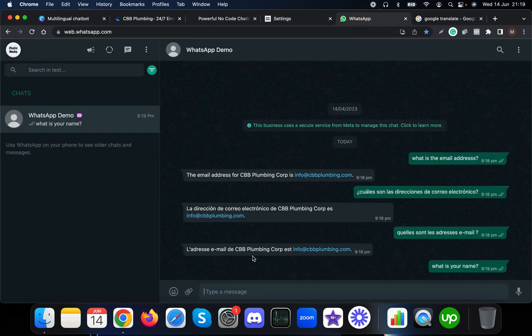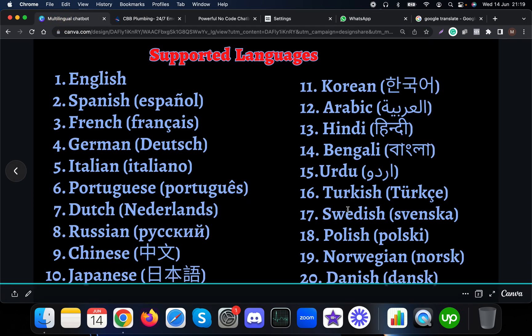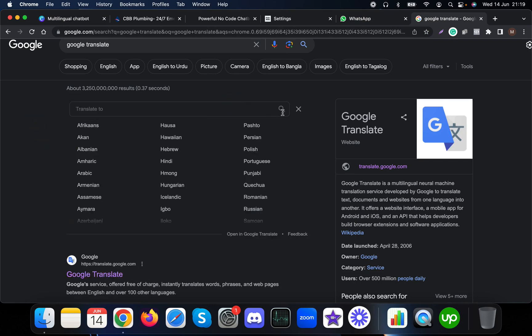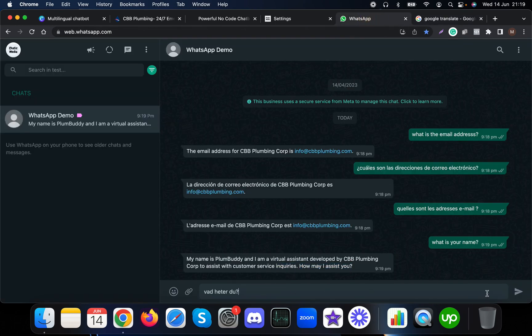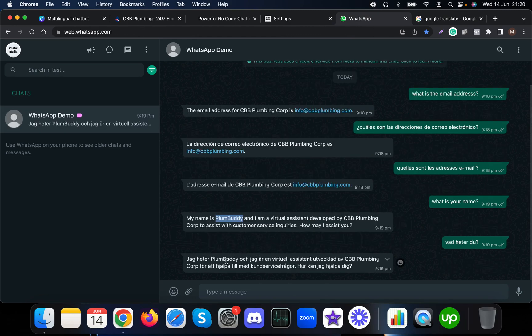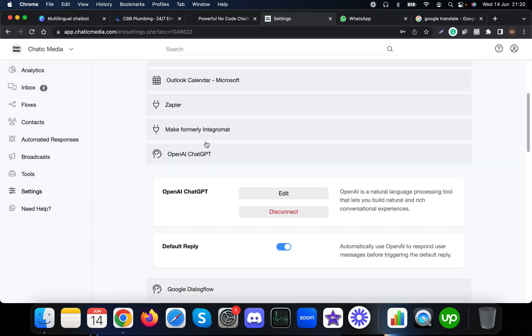It responds saying Plum Buddy is a virtual assistant developed by this particular corporation, so it's working fine. Now let me ask the same question in Swedish and see how it actually responds. It says Plum Buddy, with the rest of the response in Swedish. Now let's see how you can update the business information.